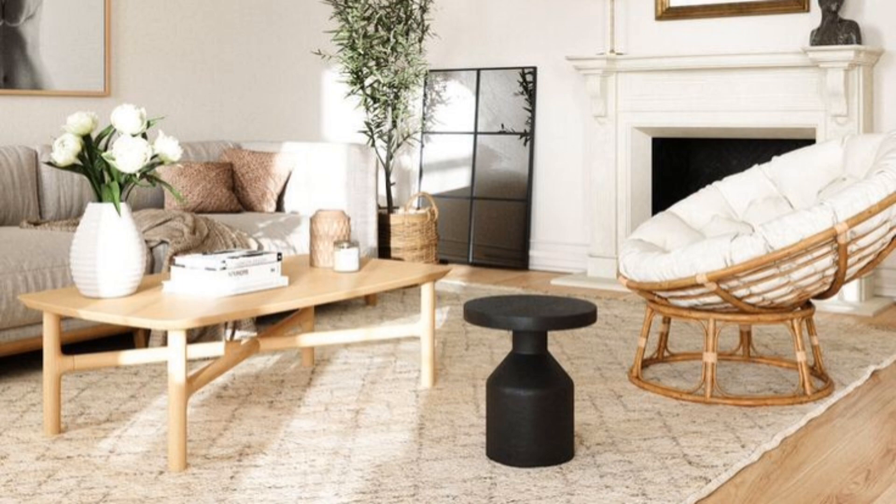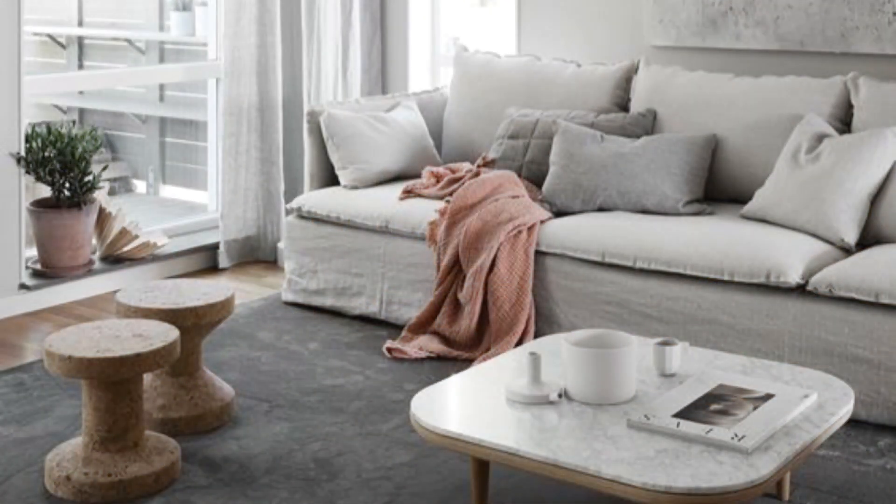Try using colorful furniture. Vibrant furniture works especially well against stark white walls. It's a slightly funky take on modern design that feels very right now.